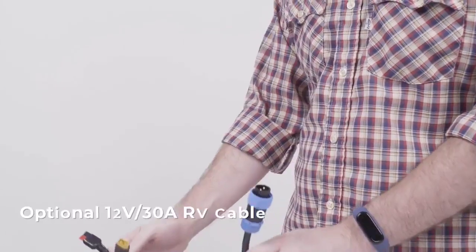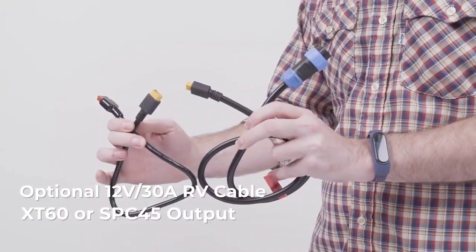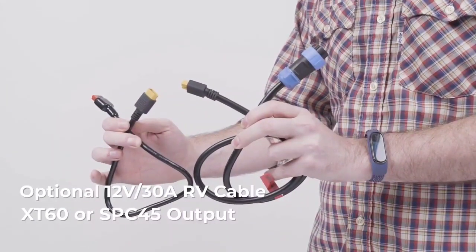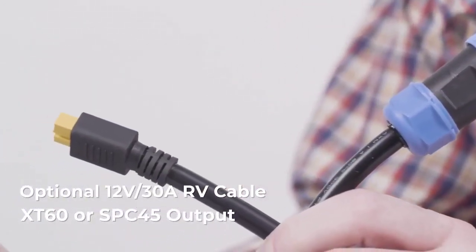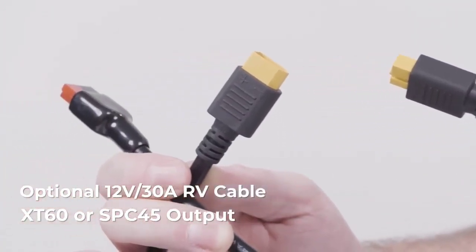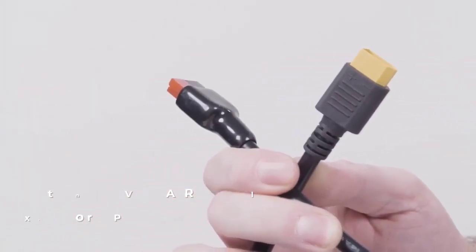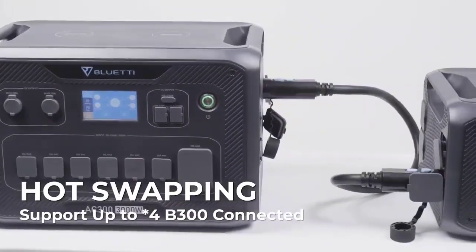The sodium-ion power station comes with 4x20A plugs and 1x30A L14-30 output ports, driven by a built-in 3000W pure sine wave inverter that can power almost all household electronic appliances. The NA300 further outstrips the EP500 Pro's incredible 2,400W solar input, raising it to 3,000W.